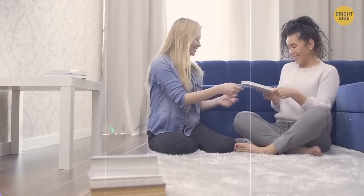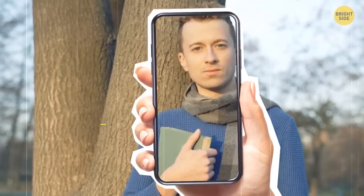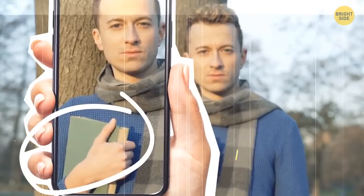We all sometimes lend our stuff to friends and forget who took what. Take a picture of them holding the item so you remember where your things are.